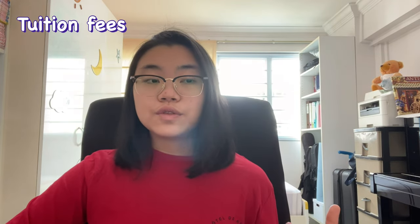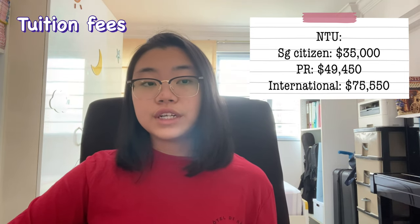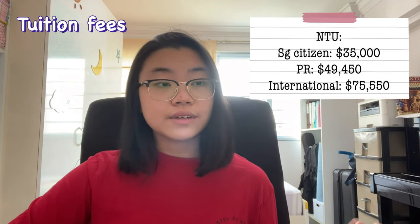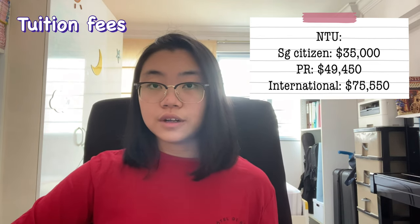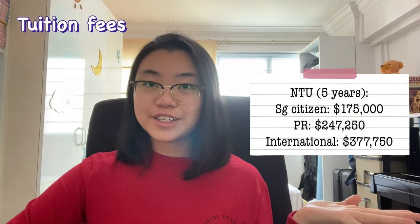Moving on to NTU Medicine: if you're a Singapore citizen, school fees are $35,000 per year; for permanent residents it's $49,450; and for international students it's $75,550. Over five years of schooling, the total adds up accordingly. Please keep in mind this video covers the most recent fees — if you plan to enrol later, check the school's website for the latest figures, and I'll link everything in the description.